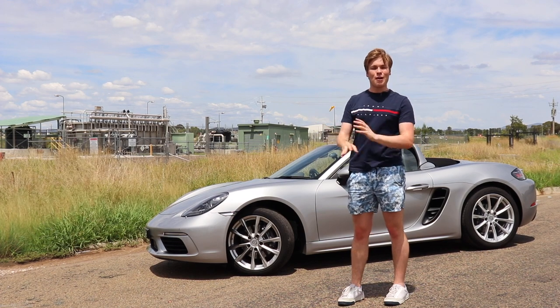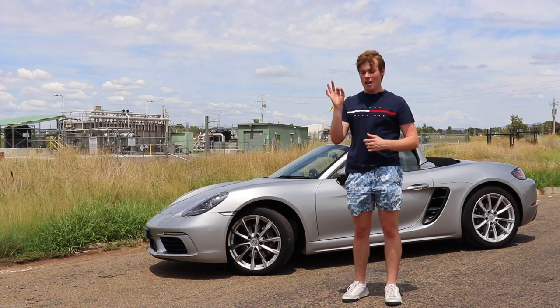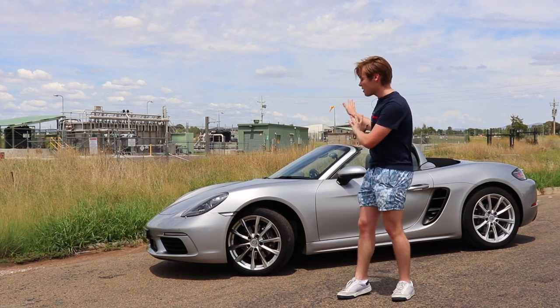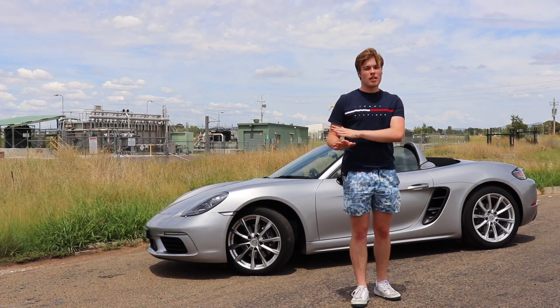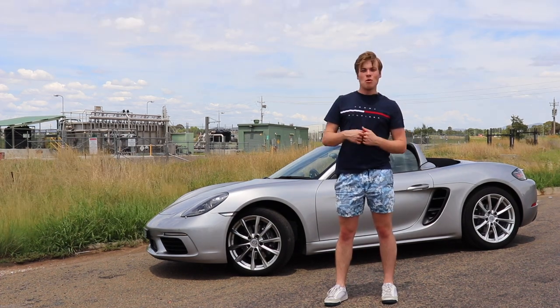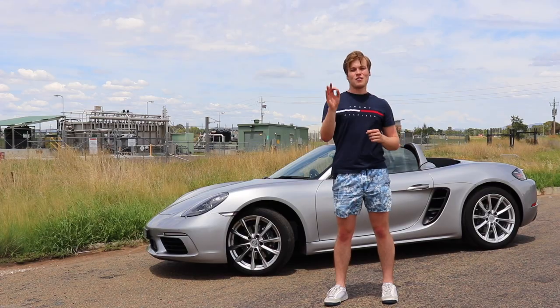If you guys really like this video, subscribe. If you liked this video, make sure to press that like button. I just want to say a huge thank you to Porsche Denner Canberra — this car is currently for sale at Porsche Denner Canberra, located in Fishwick. As always, it's been a pleasure. We'll see you next time. This has been Discover Cars and this is the 718 Boxster. Thanks for checking it out.